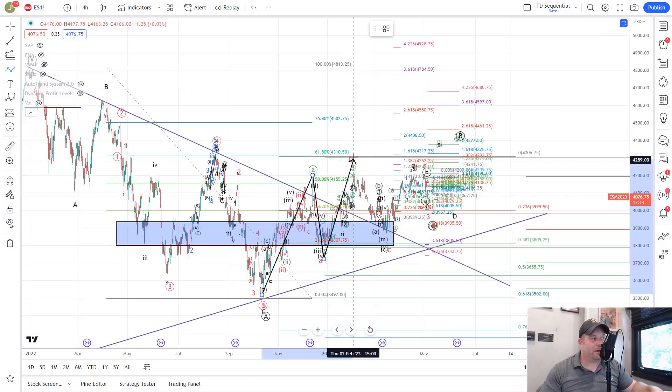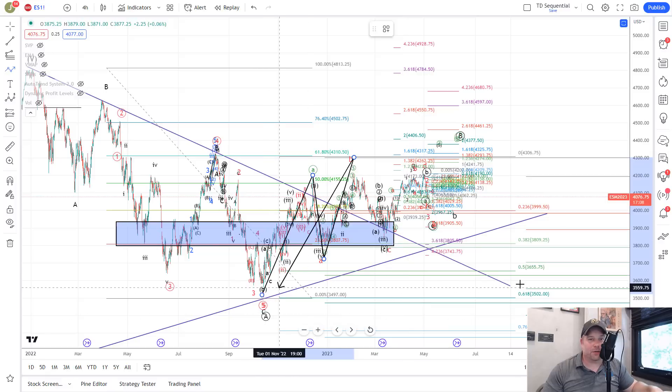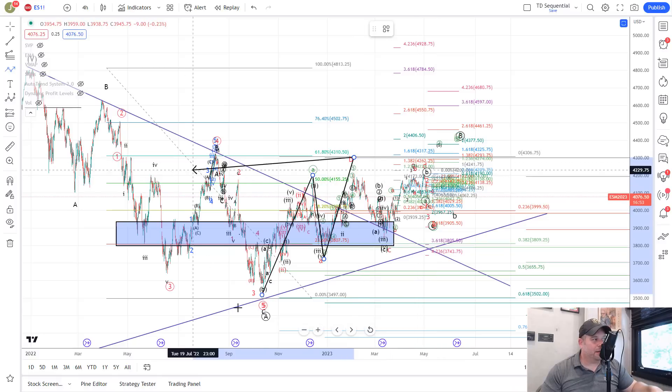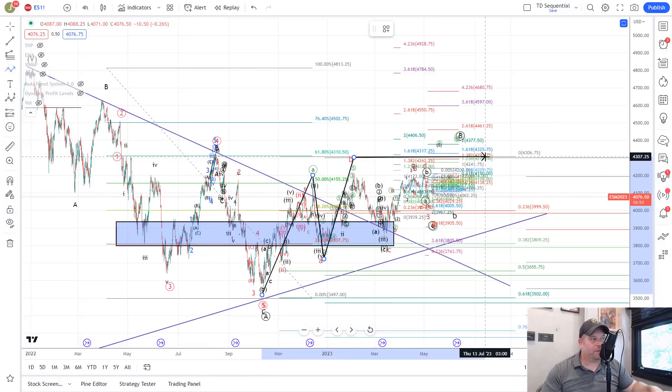Once we make that top, we are looking for a bigger C wave down that will break these lows and take us down toward the 2,500 to 3,000 area — a C wave that will be pretty strong. Overall, short term we're still seeing if the Bulls can push up to 4,300, but overall we are bearish the market. That is based on the move down, our call of the move up back into this area, and now we are waiting for the micro count to play out and get our next move.